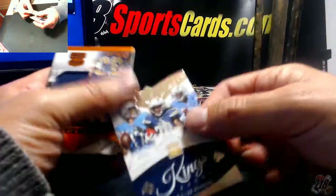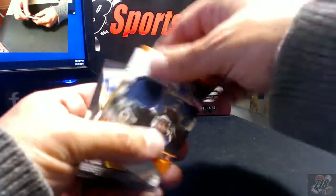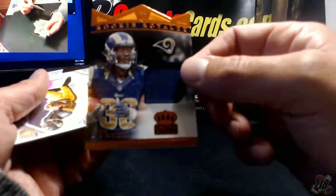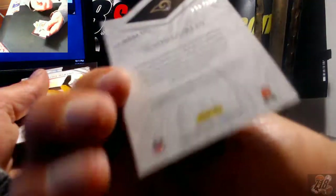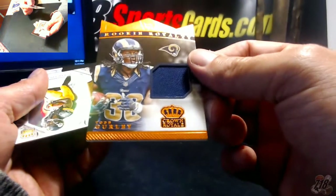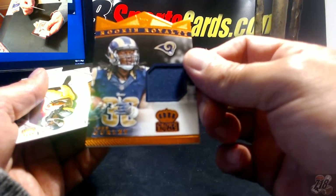Forte. Sammy Watkins, Chargers Kings. Nice — not bad. Rookie Todd Gurley, one color — an auto would have been nice. It's 130 out of 199. Rookie Shaquem Phillips for the Steelers.